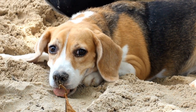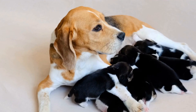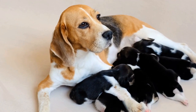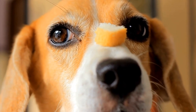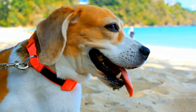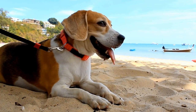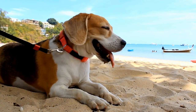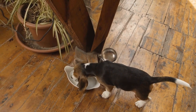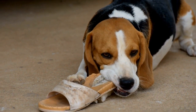Dental care is essential for maintaining overall health and preventing dental diseases in beagles. Brushing their teeth regularly helps remove plaque and tartar buildup, reducing the risk of gum diseases and bad breath. Ideally, you should brush your beagle's teeth every day or at least 3 times a week. Use a dog-specific toothbrush and toothpaste. Never use human toothpaste, as it contains ingredients that can be harmful to dogs. Start by introducing your beagle to tooth-brushing gradually, using your finger or a soft cloth. Once they become comfortable, gently brush their teeth in circular motions, focusing on the gum line.